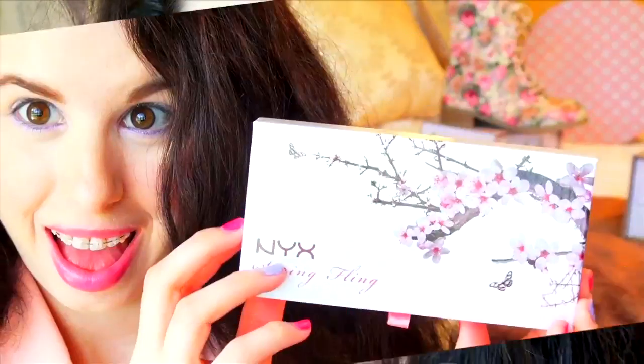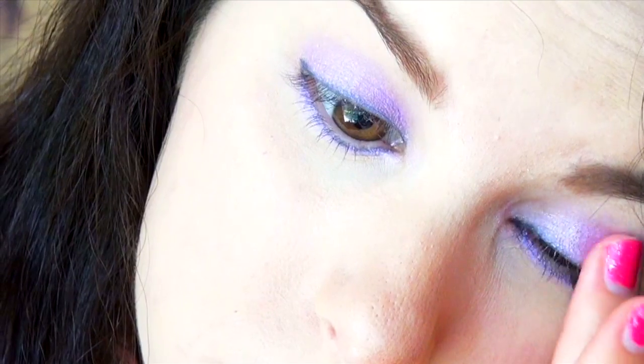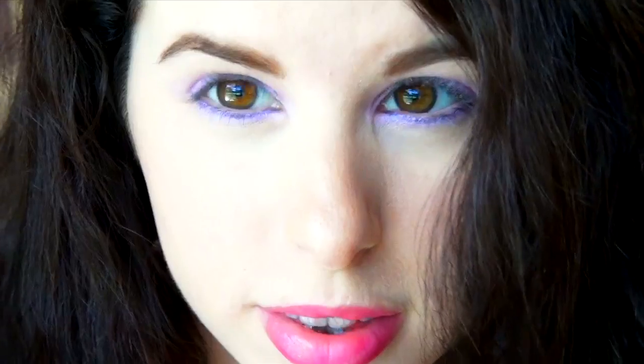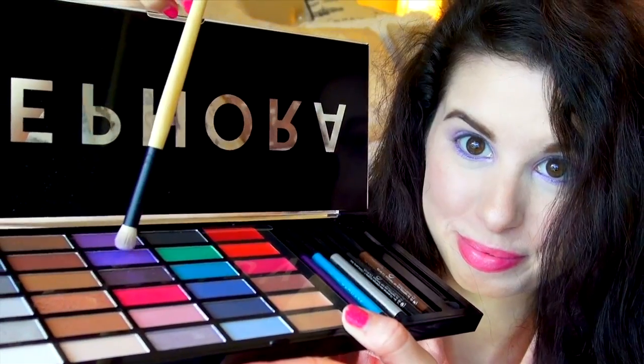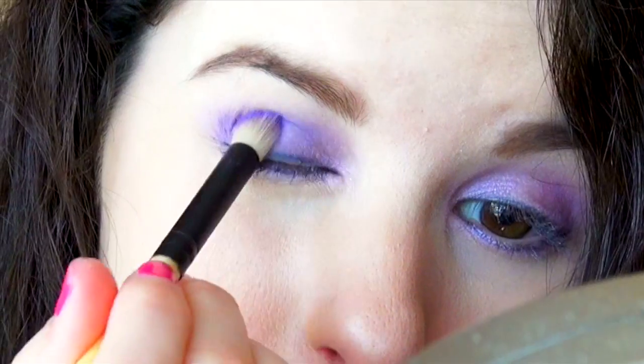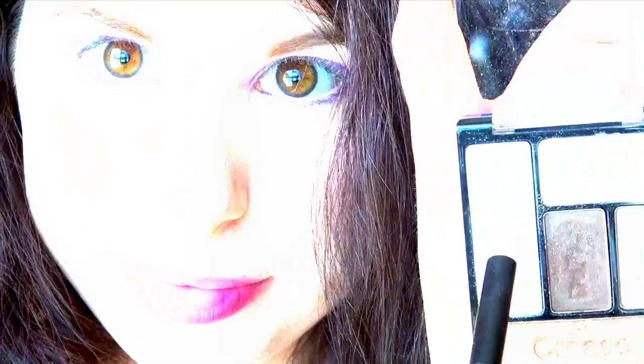Now using my NYX Spring Fling Palette, I'm applying this beautiful purple shade all over my lid to really make my eyes glow. Purple is probably my favorite colored eyeshadow — especially if you have brown eyes, it'll really enhance their color. Now using a darker purple eyeshadow from my Sephora palette, I'm applying this on top of that lighter purple, mostly focusing on the crease of my lid to give my eyes a little depth. Last I added some highlight to my brow bone.